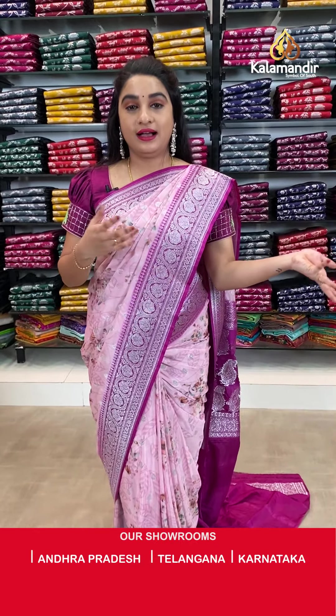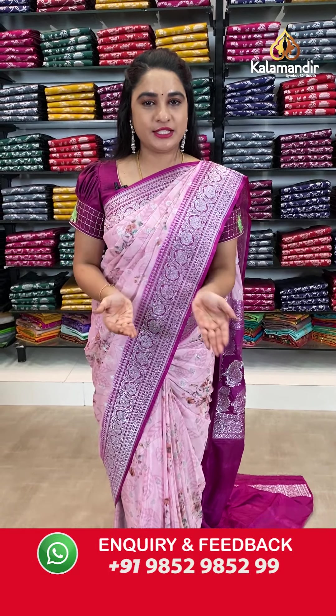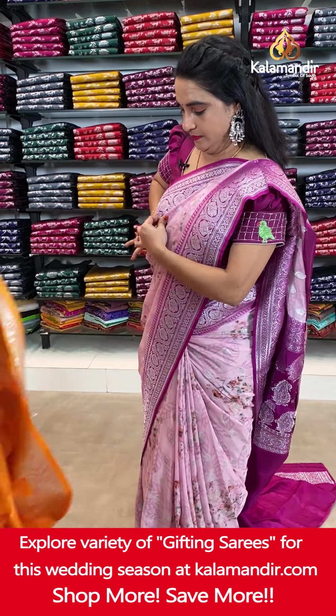Ladies, if you missed this live show, don't worry about this collection and this beautiful amazing offer from Kala Mandir. All our videos will be saved on our Instagram, Facebook and YouTube as well.